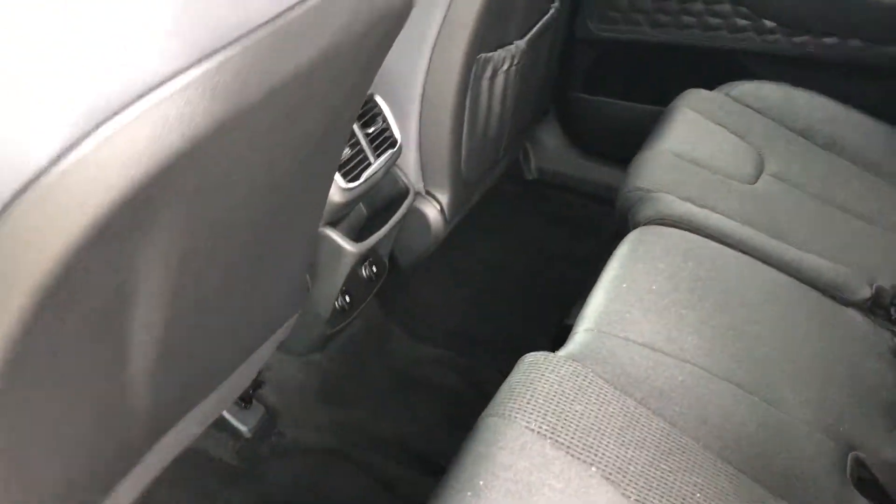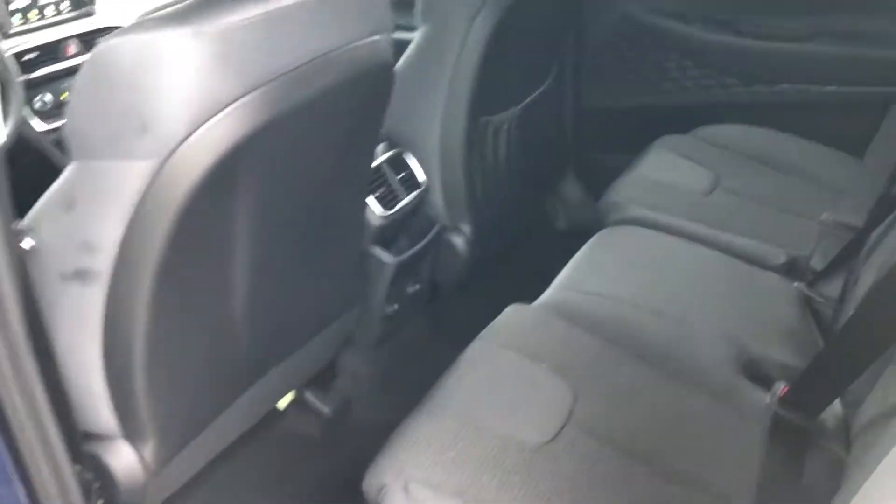Tons of space in the back, and there are two charging ports back there as well. So if you have any guests in the back, they don't have to reach over to charge their phone, which is really convenient.